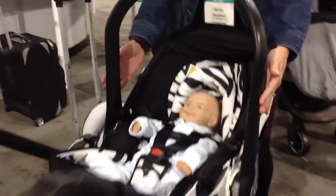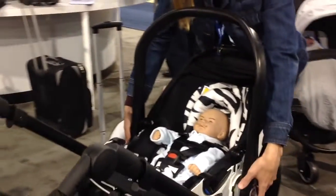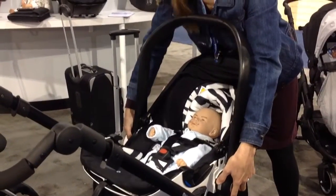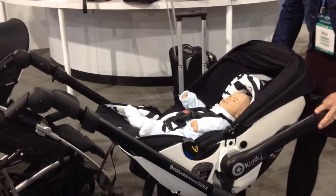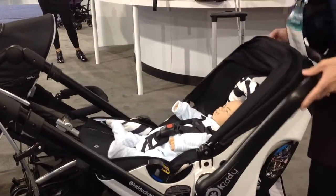One of the most unique features is the lay flat feature, which is only to be used when the car seat is not in the vehicle. The lay flat feature is for the stroller or for when baby is finishing their nap at home on the floor. As you can see, it extends the footrest and allows baby to lay flat.